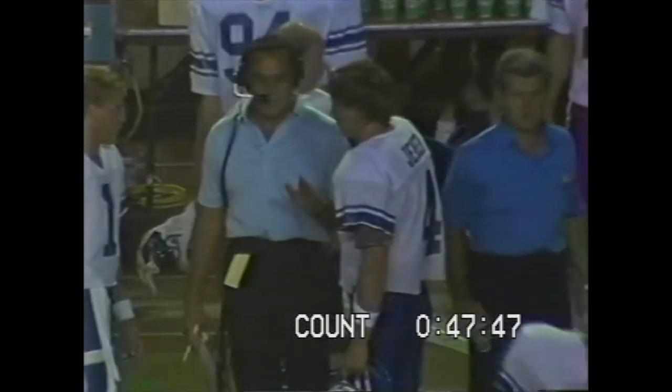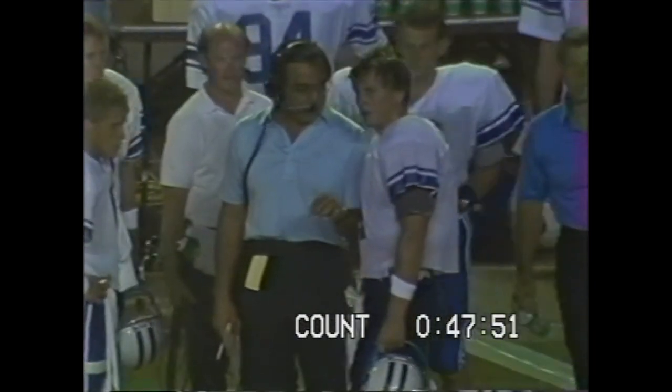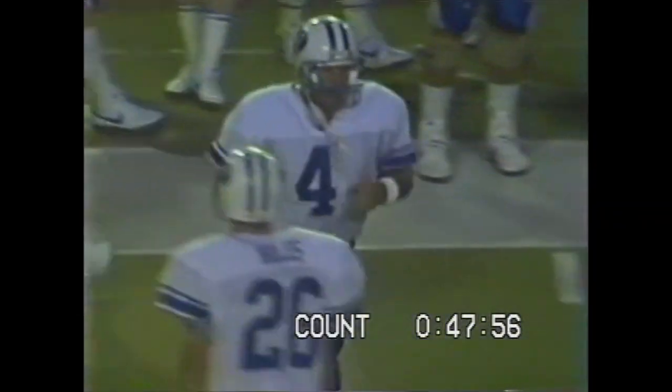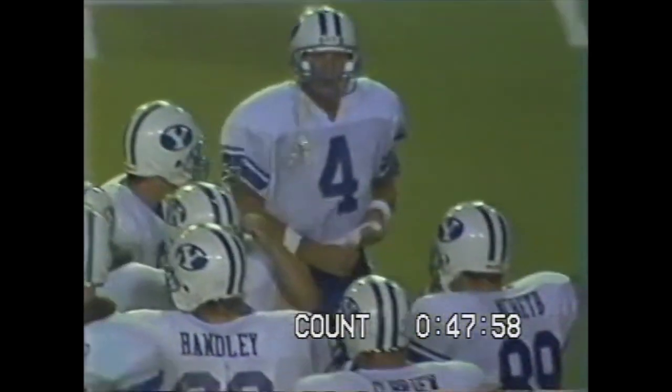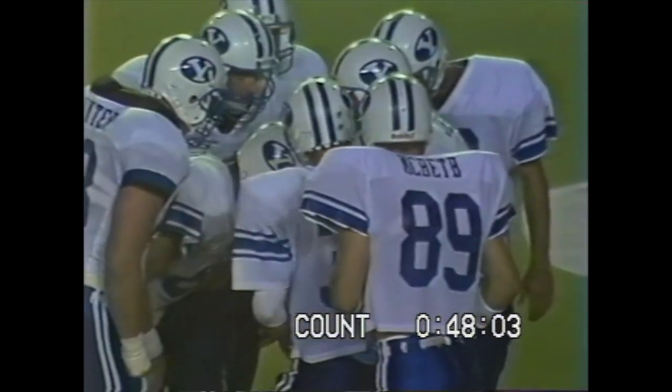A lot of blue skies where they're from, in beautiful Provo, Utah. That school sits in a beautiful setting right down below the mountains — be out there in short sleeves and look up and see the snow on top of those mountains. Virgil Carter, Gifford Nielsen, Mark Wilson, Jim McMahon, Steve Young, and Robbie Bosco — just to name a few.